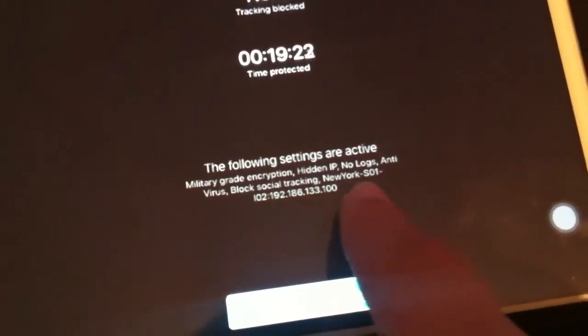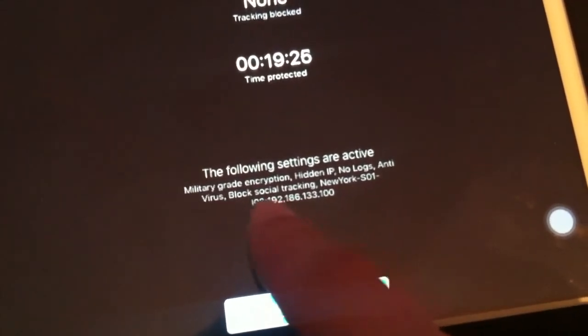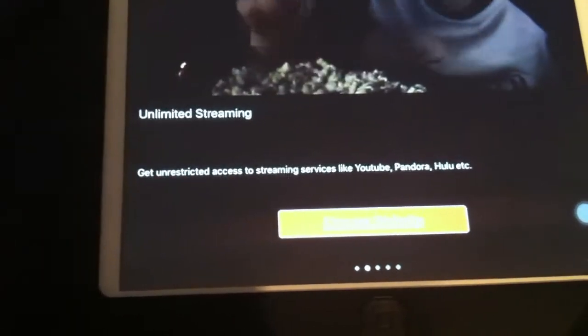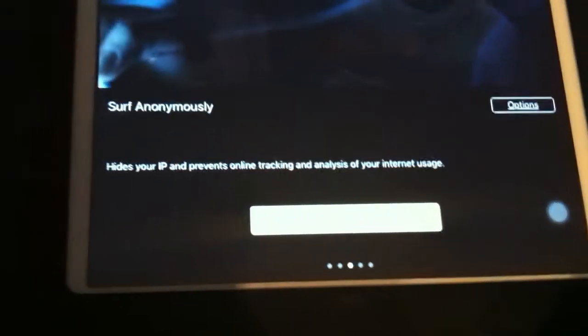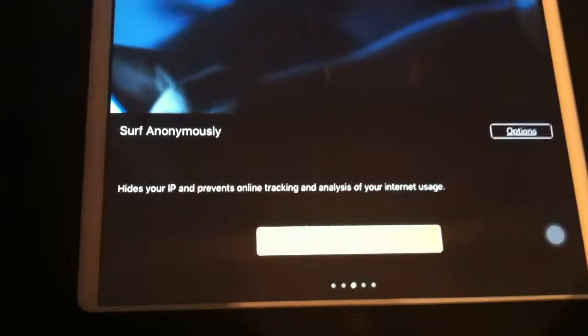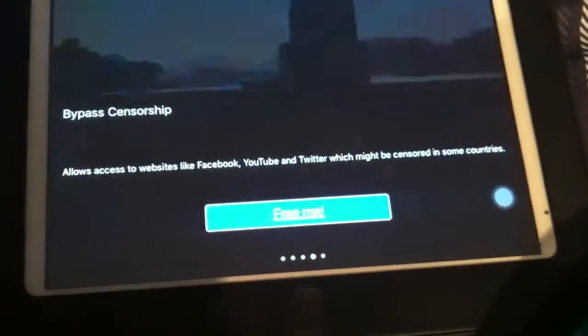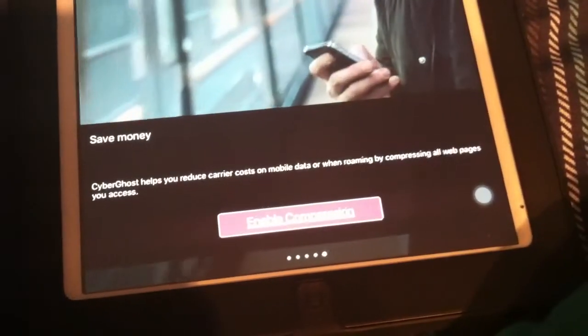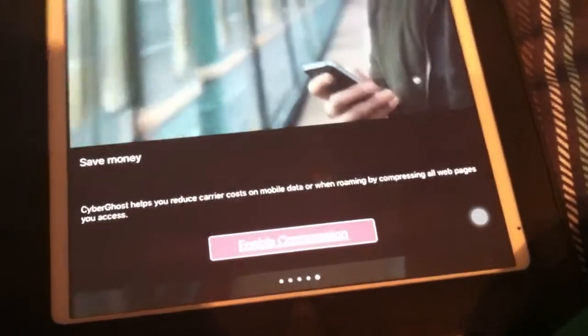It blocks social tracking, and I'm connected in New York — that's my ISP right there. You can press stop Wi-Fi protection. Features include: get unrestricted access to streaming services like YouTube and Pandora — unlimited streaming. Surf anonymously, hiding your IP and preventing online tracking and analysis of your internet usage. Bypass censorship, allowing access to websites like Facebook, YouTube, and Twitter which might be censored in some countries.